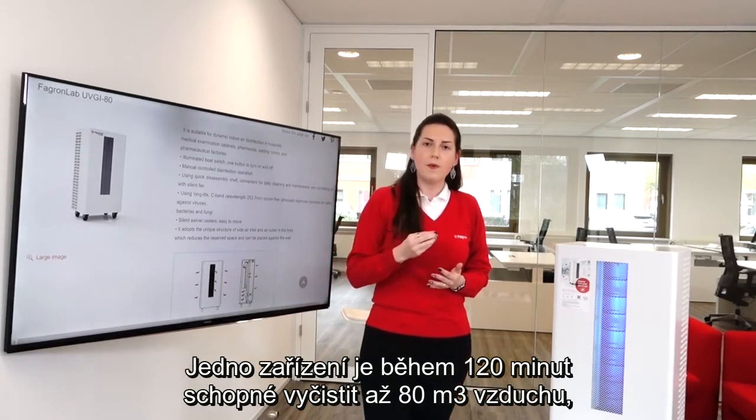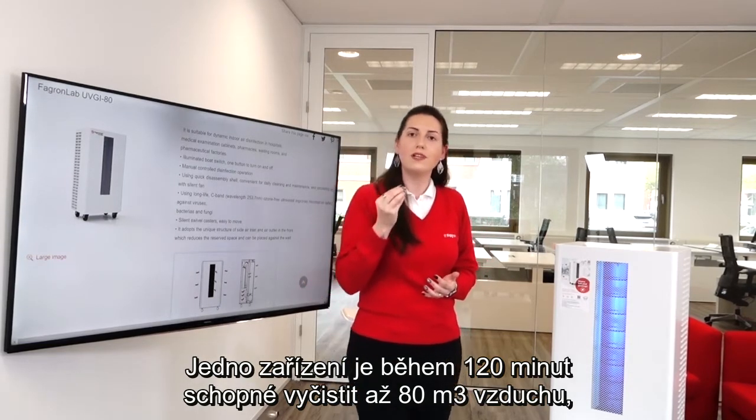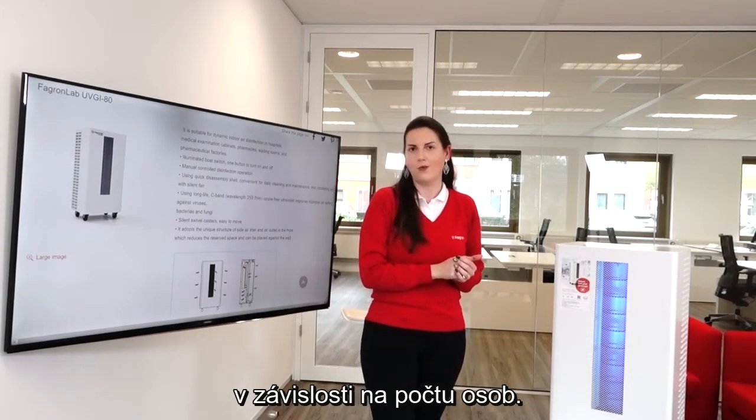One single device is capable of cleaning environments up to 80 cubic meters in up to 120 minutes, depending on human circulation.